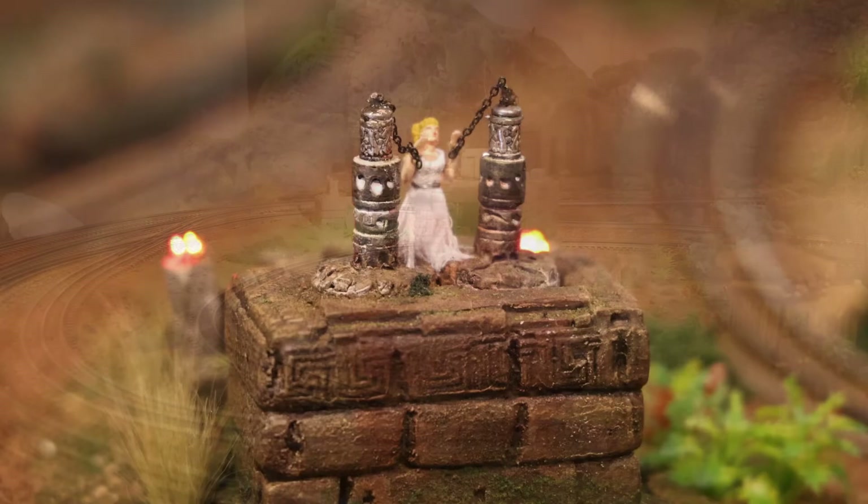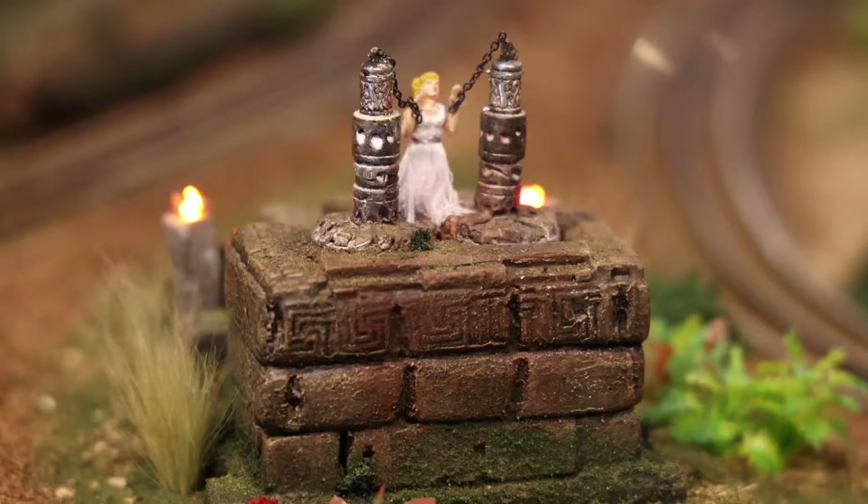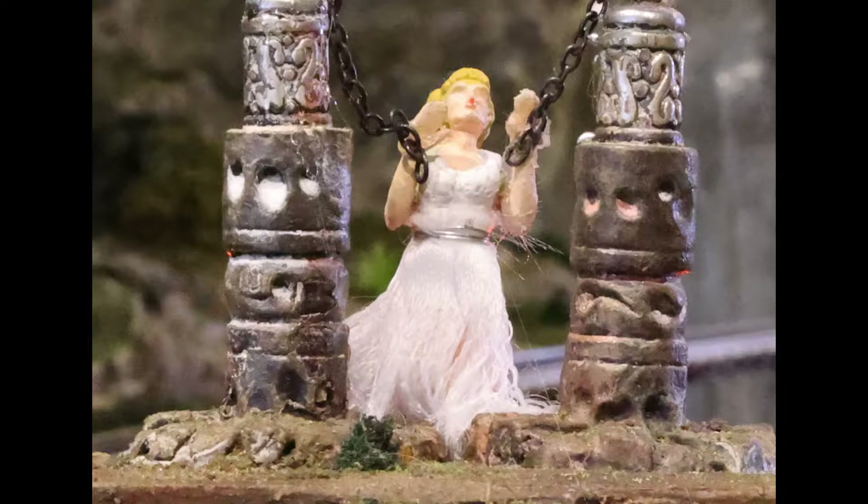As we continue east, we find the natives have captured Fay and she is trapped and left as a sacrifice for King Kong. This is from the 1933 movie — Fay Wray has been chained to the altar. It's the sacrificial altar; the natives would sacrifice regularly to King Kong, and he would then be their protector from all the animals and creatures that live in these forests and jungle.